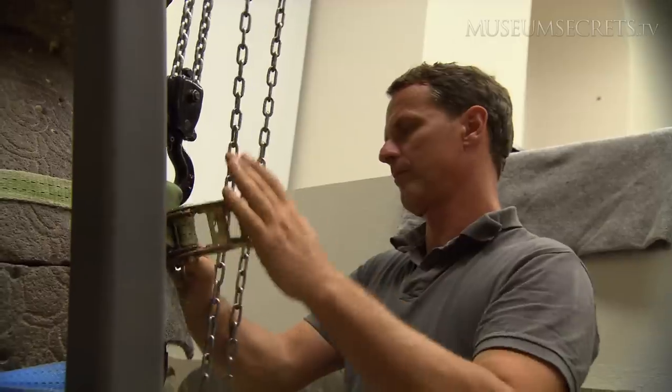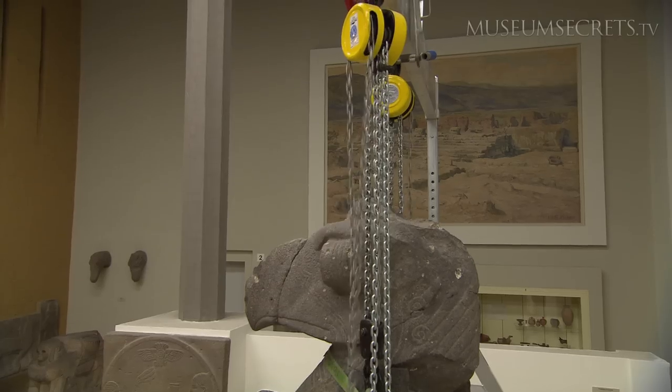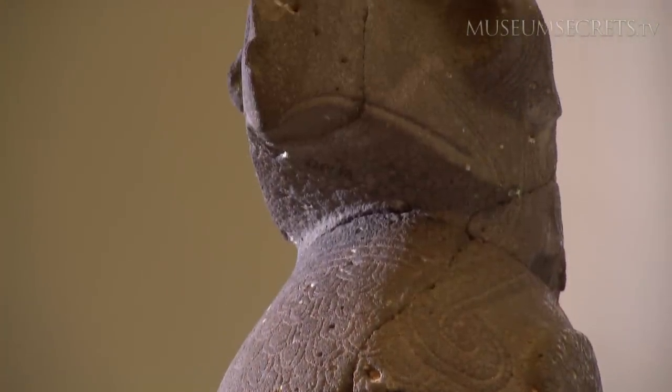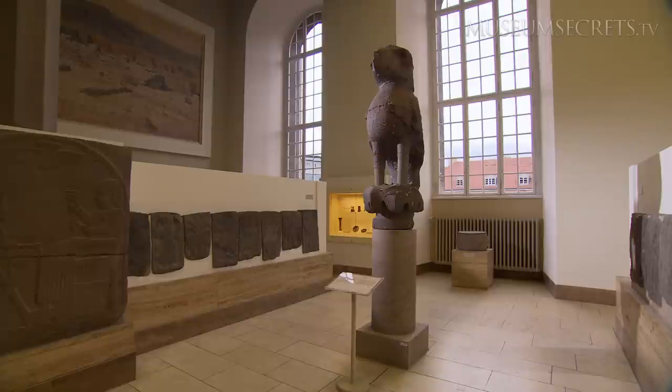That means that even though this statue looks solid, it's actually very fragile. The movers handle it with great care on its journey from the restoration space to the museum. At last, this statue can be seen in its complete glory for the first time in more than 60 years.